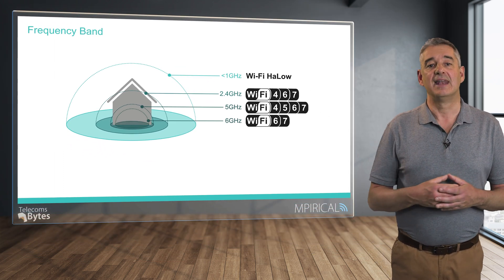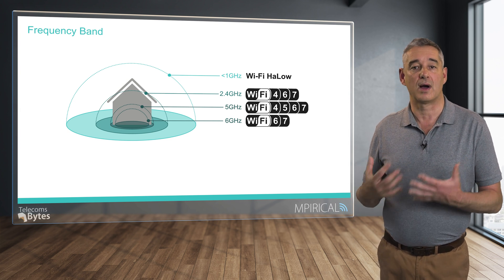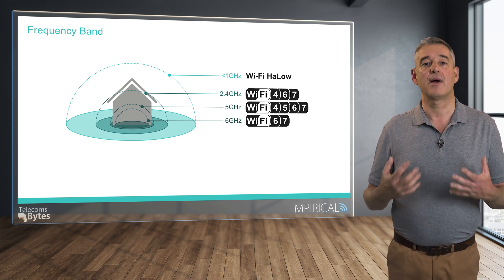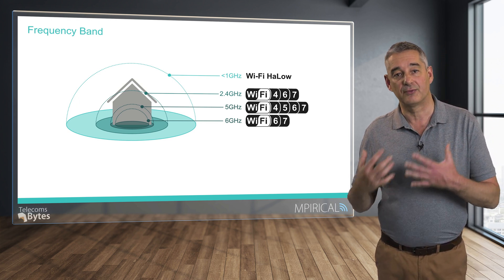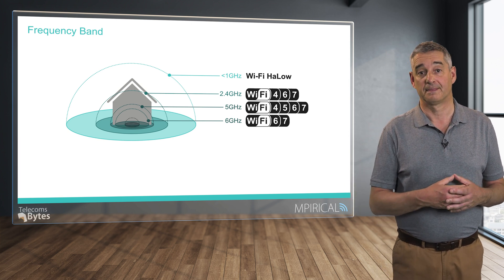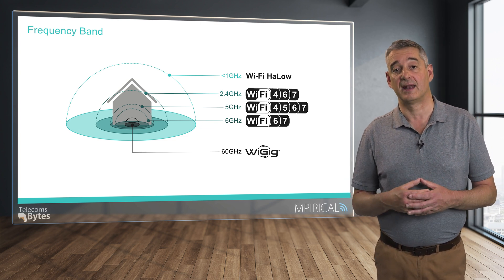Moving on to the relatively new 6 GHz band, supported by both Wi-Fi 6 and Wi-Fi 7, this provides even more spectrum. However, operating at still higher frequencies reduces the effective range still further. Finally, we can jump all the way up to the 60 GHz frequency band used by WiGig. This is effectively an in-room network, as realistically a direct line of sight is required between the two endpoints of the wireless connection.